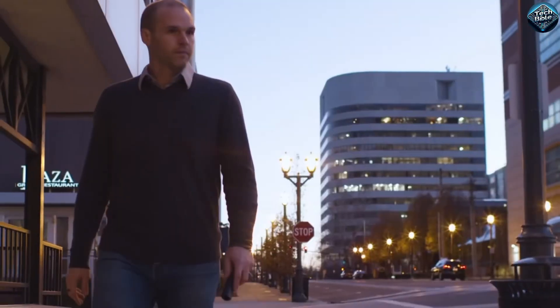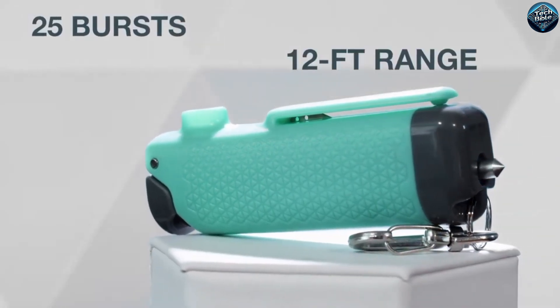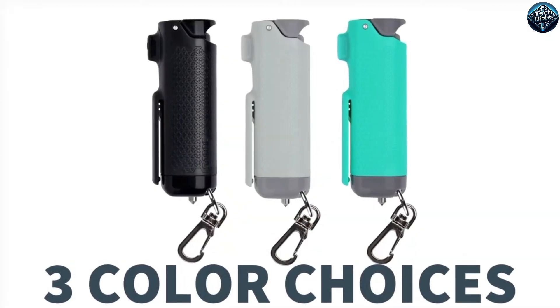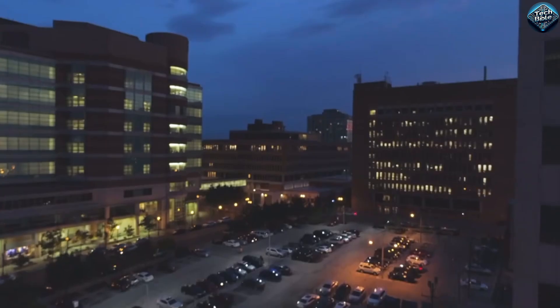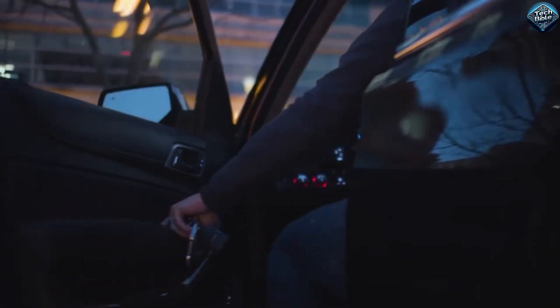The Sabre 3-in-1 stun gun is a compact and versatile self-defense tool designed to keep you safe in a variety of situations. It combines a powerful stun gun, a bright flashlight, and a personal alarm all in one device. The stun gun delivers a high-voltage shock to deter attackers, while the flashlight helps you see clearly in low-light conditions. The personal alarm emits a loud sound to attract attention and scare off potential threats. This gadget is rechargeable, so you don't need to worry about changing batteries, and its small size makes it easy to carry in a pocket or purse.